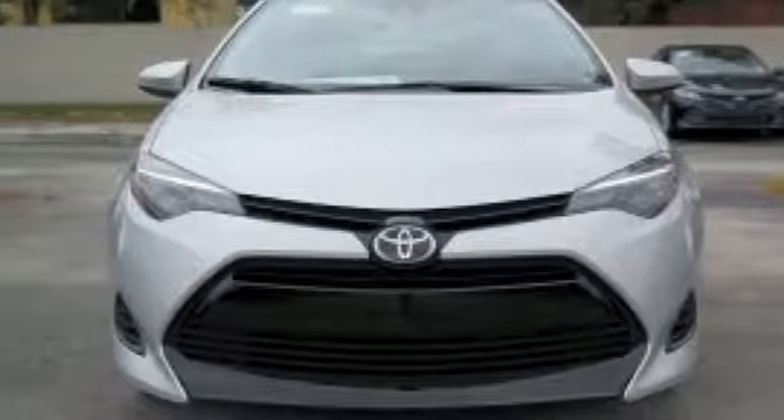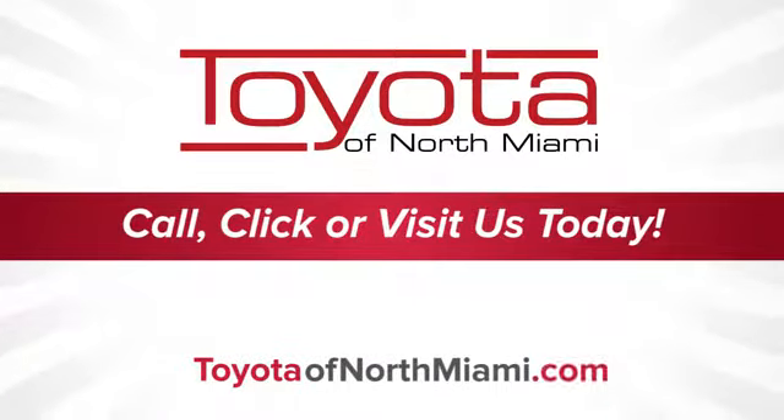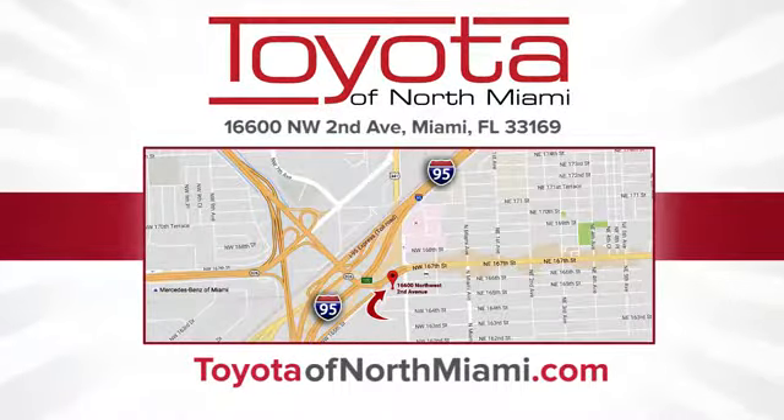Driving is believing. Test drive it today. Toyota of North Miami. Call, click, or come see us today, so we can exceed your expectations. We're conveniently located at 16600 Northwest 2nd Avenue in beautiful Miami, Florida.